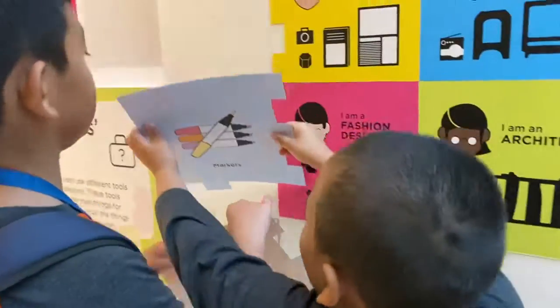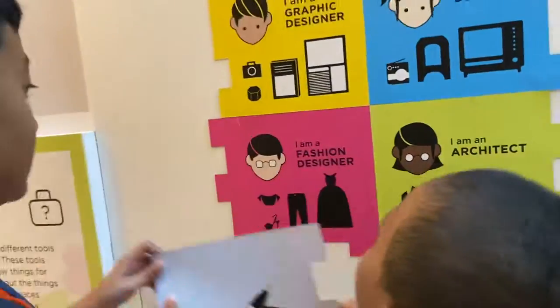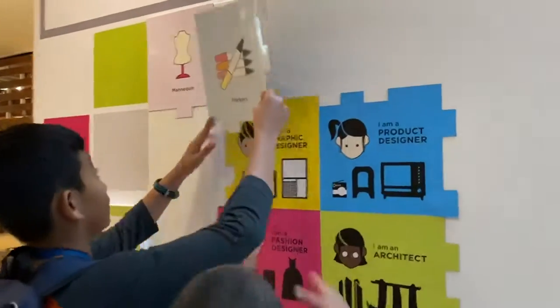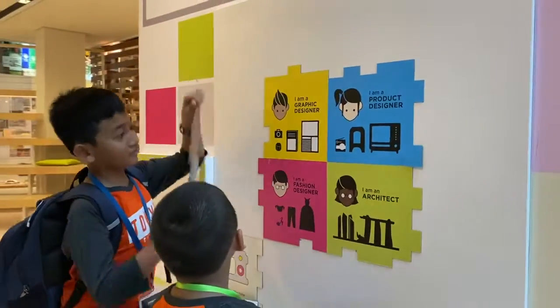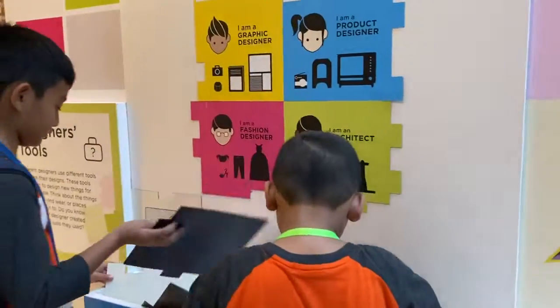Fashion designer with a knife to cut? Markers are not for fashion designer. Markers — almost everyone uses markers, but I think graphic designer.